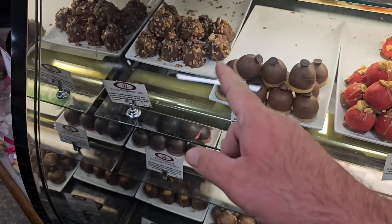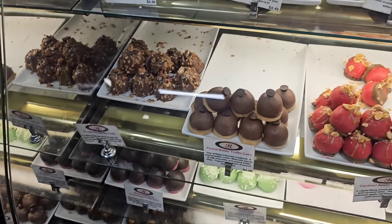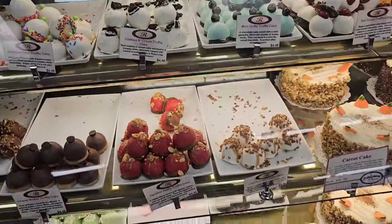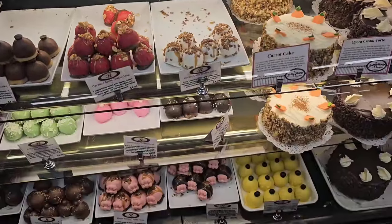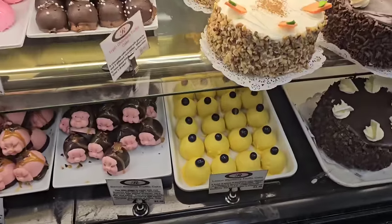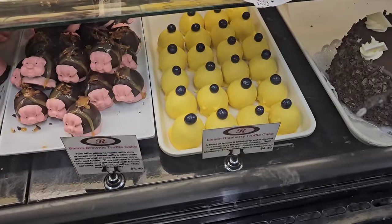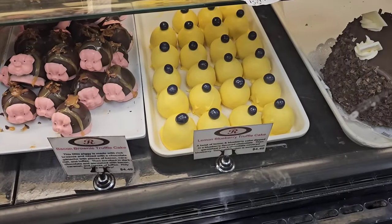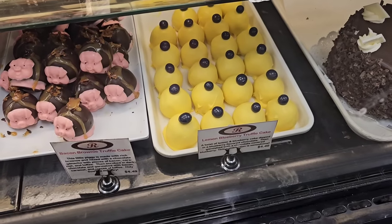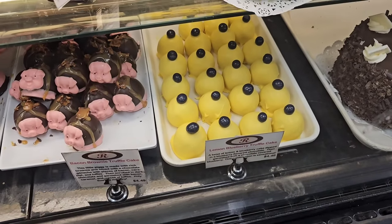They've got the pecan pie truffle here — this one was amazing. Birthday cake, truffle cake, all different kinds. It's a little pricey, but they are very fantastic. This lemon blueberry truffle, and to be fair, they're very filling — one of these will fill you up. A little expensive, but that lemon blueberry is amazing.